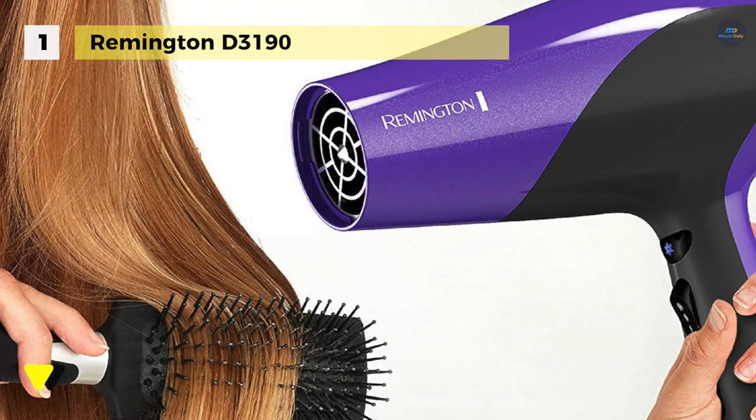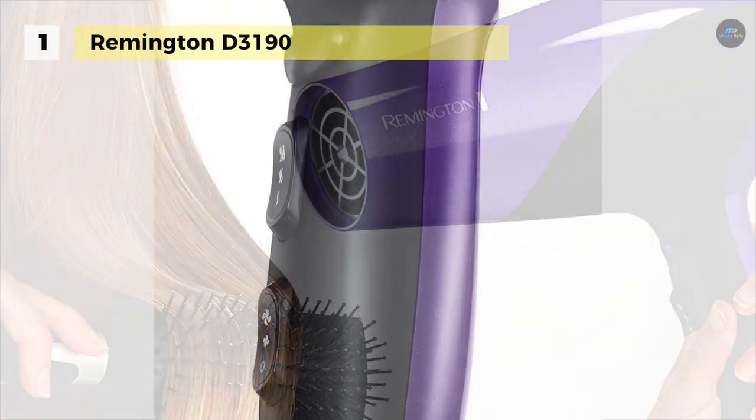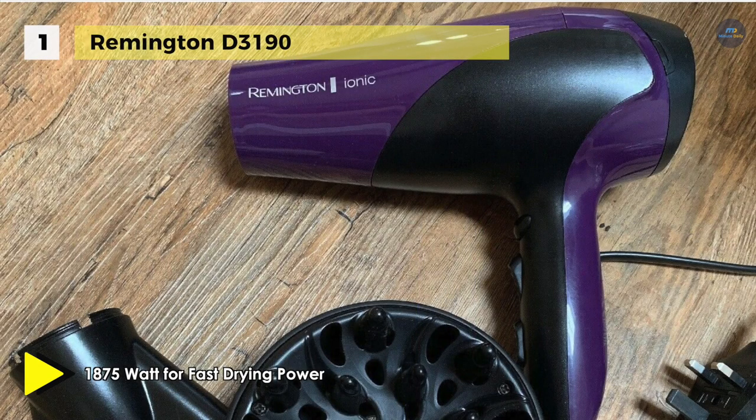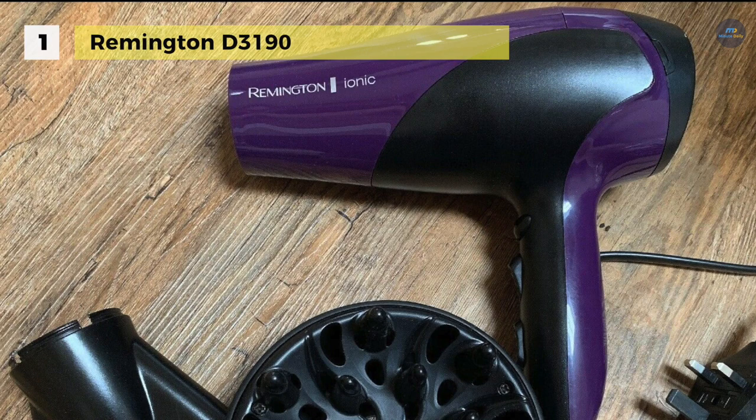Also, the concentrator and diffuser attachments make it easy to style with precision, or build volume and lift while you dry your hair. It has a removable air filter that is easy to clean and keeps the styler working at peak efficiency. Moreover, the ceramic ion ring takes care of uniform heat distribution and additional ions care.